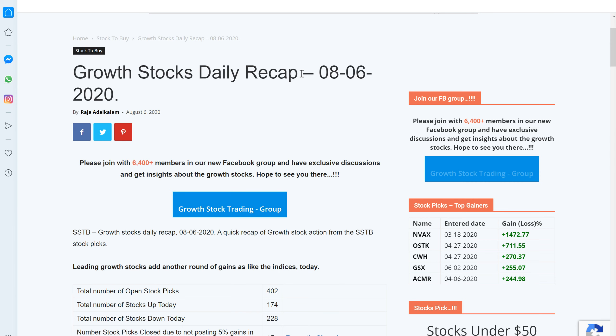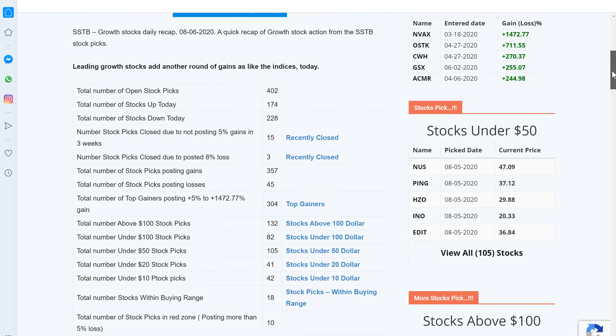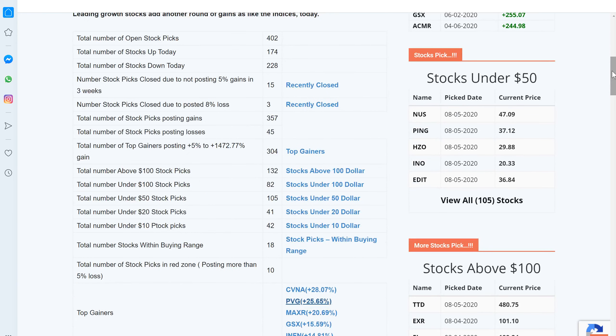Let's get back to the website and look at today's recap report. It's something a little bit interesting — even though the indices rallied today, our stock picks are evenly split; the losers now outnumber the winners today. It's a bit of divergence, but hopefully it can catch up in a day or two. Overall, well over 304 stocks are posting gains anywhere between 5 percent to 1,472 percent — you can check out the link when you get a chance.